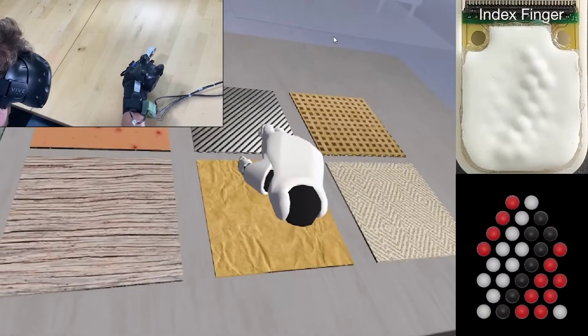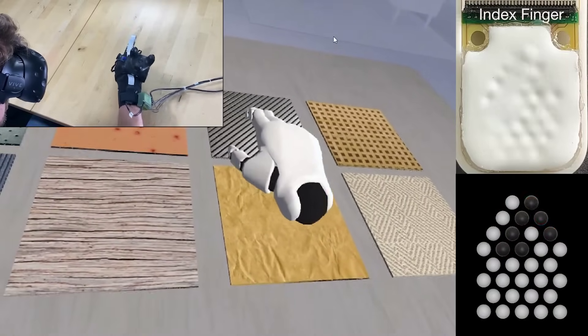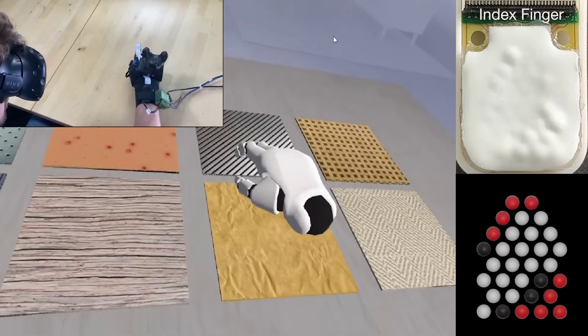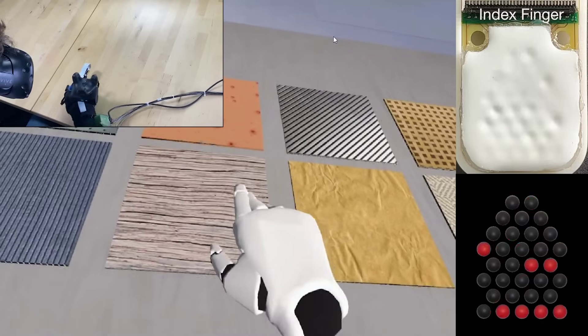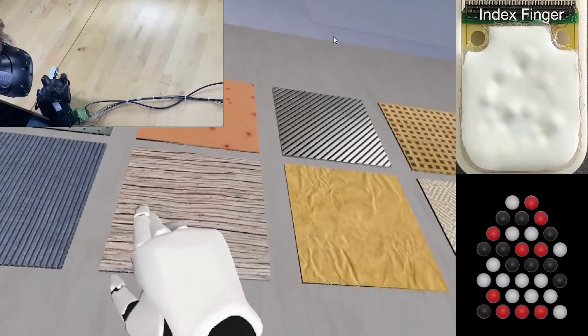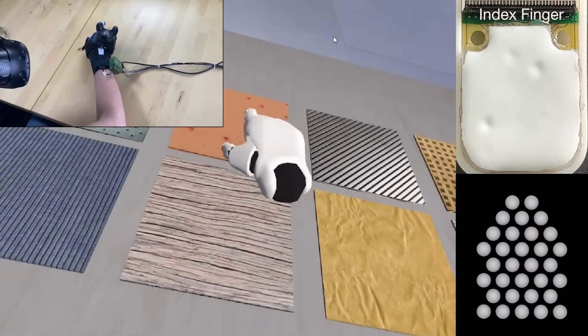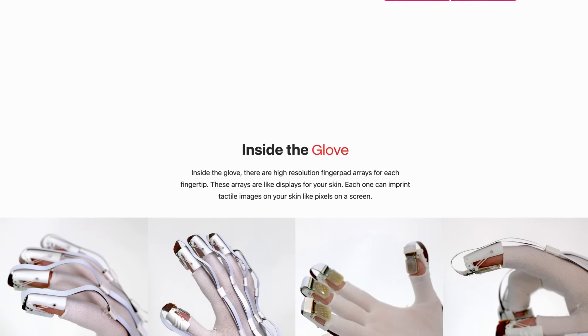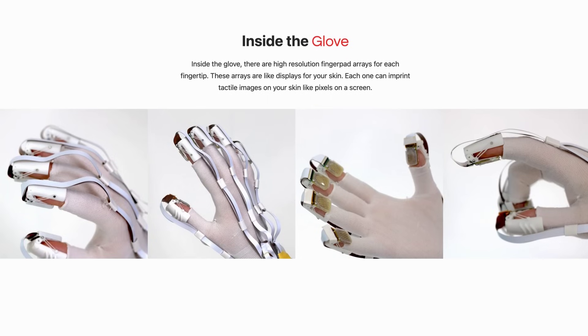This prototype uses a Pi Zero, as well as other off-the-shelf components, and combined with some Unity-based software experiments, they demonstrated how the system tricks users into feeling all sorts of textures, as well as the sensation of things like button presses. I wonder how something like this could combine with the electro-tactile prototypes we looked at last week, to create tiny, thin and flexible all-in-one haptic feedback systems.